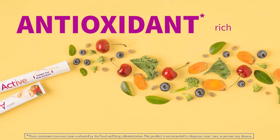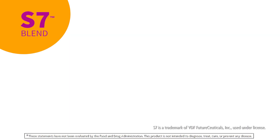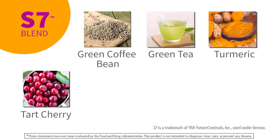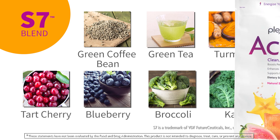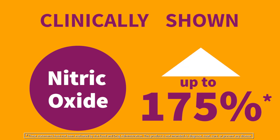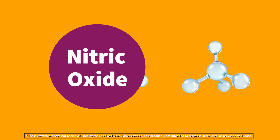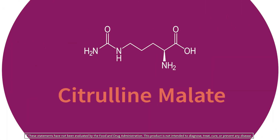Active contains a unique antioxidant-rich blend of plant extracts called S7. S7 includes green coffee bean, green tea, turmeric, tart cherry, blueberry, broccoli, and kale. This blend, besides being loaded with nutrients, has been clinically shown to increase nitric oxide by 175 percent.